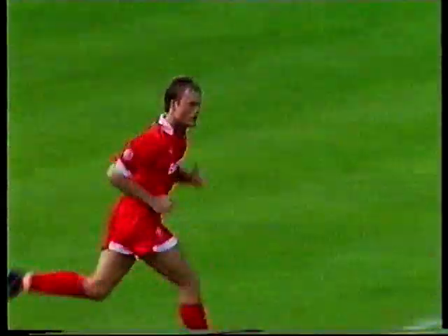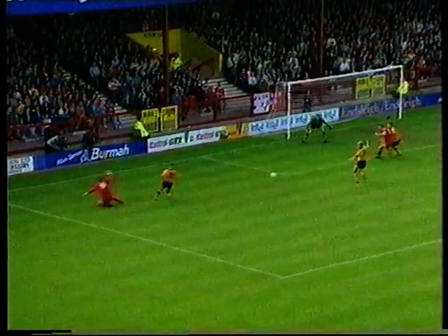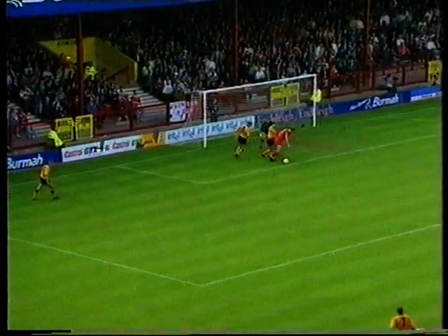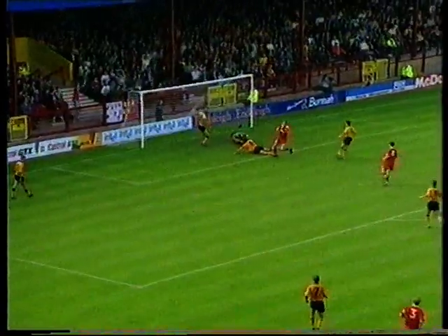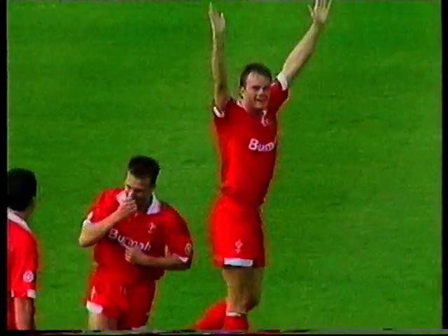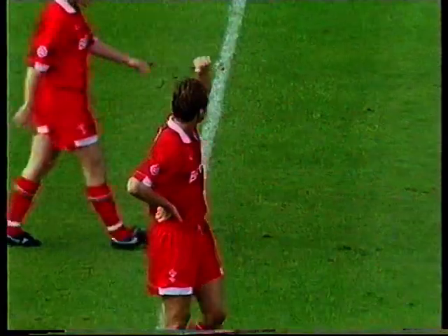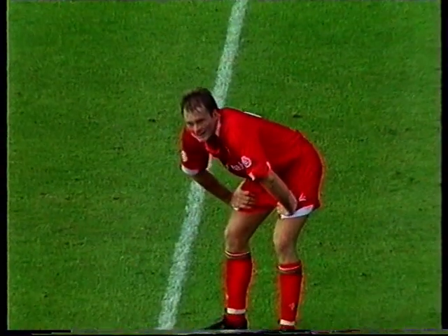2-1! Fjortoft behind his man — you give it to Keith Scott and he'll turn on a sixpence. The leaders are now in trouble: a goal up after 12 minutes, two goals to one down after 27. That is Keith Scott's sixth goal of the season.